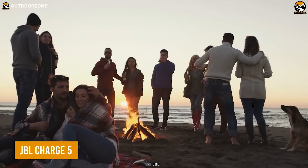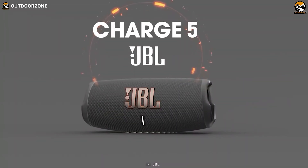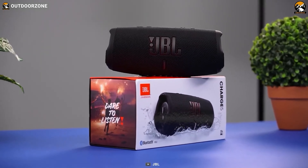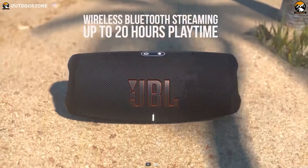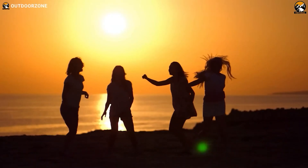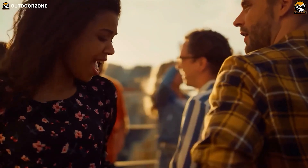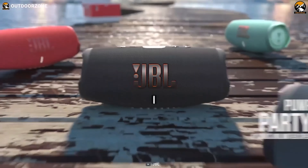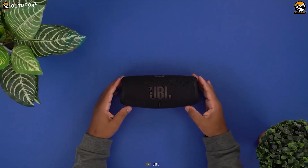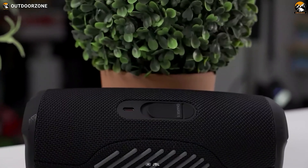Looking for a portable Bluetooth speaker that can keep the party going through the night on a camping trip? Look no further than the JBL Charge 5. With its rugged design and IP67 waterproof and dustproof rating, the Charge 5 is the perfect speaker for outdoor adventures. Its built-in rechargeable battery provides up to 20 hours of playtime, so stop worrying about running out of juice mid-party. The JBL Charge 5 delivers crisp, clear audio sound and deep bass that can light up any campsite. With its party boost feature, pair up the Charge 5 with other JBL speakers to create a true surround sound experience.